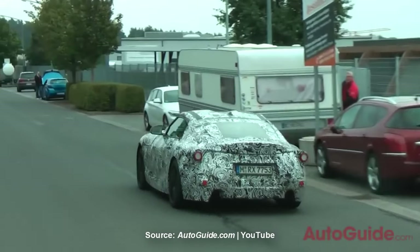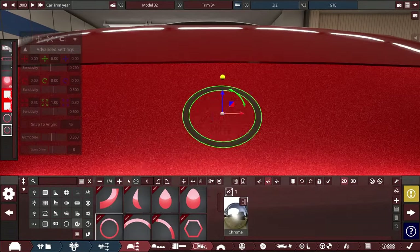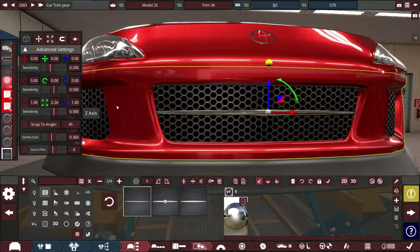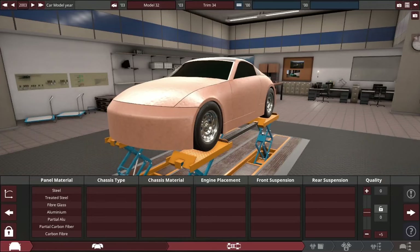The Supra nowadays is basically a mix between BMW and Toyota. For this build, it'll be a pureblood Toyota with a next generation Jay-Z engine. Hey guys, it's Triz here, and let's get on with our build.